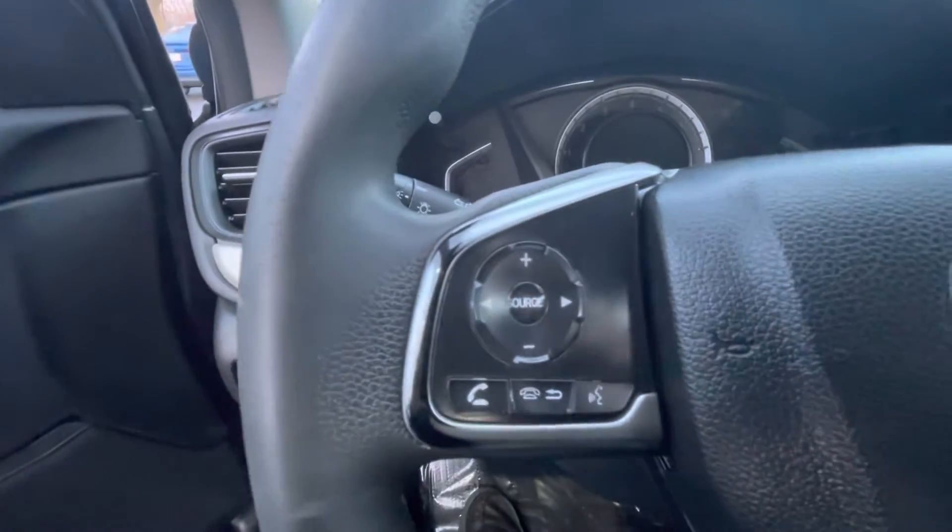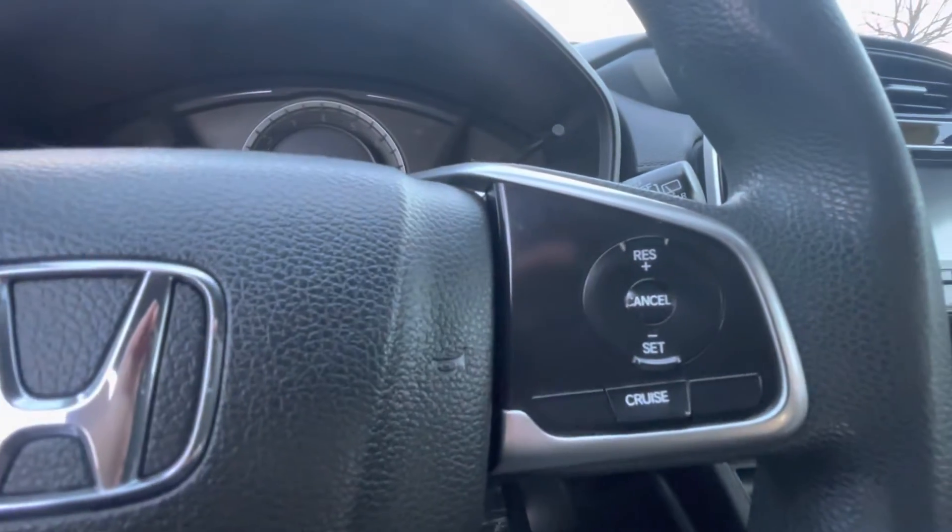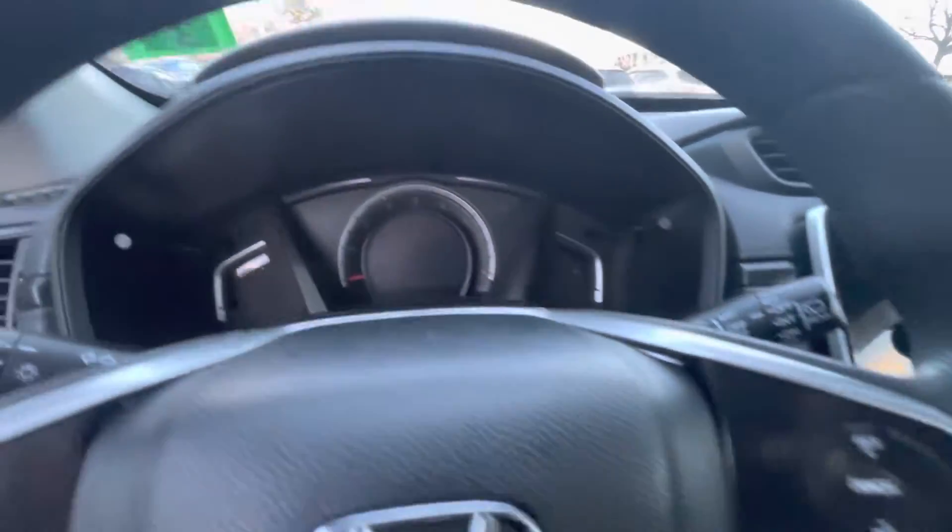As you can see here, you can make and receive phone calls right from the steering wheel. Got your cruise control options over here on the other side.